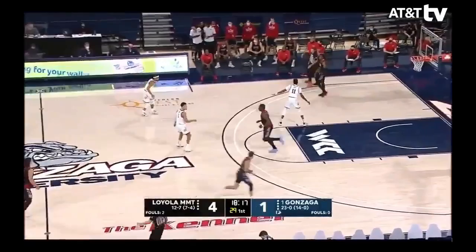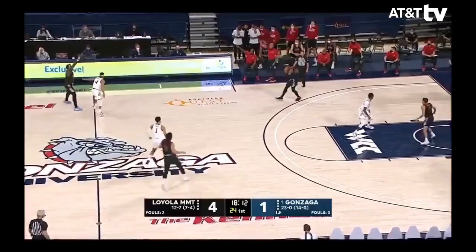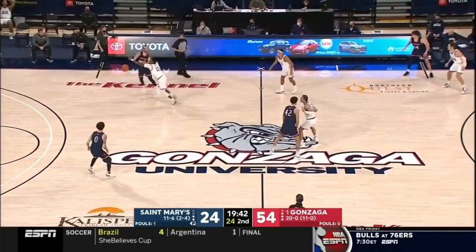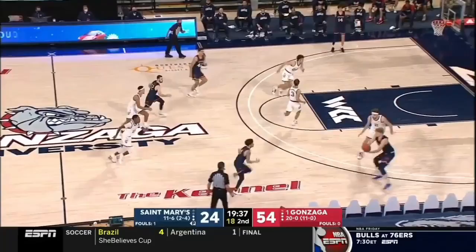Free throw shooting — maybe one weakness for him, although even that's been much better of late. LMU's got to call a timeout. But when you can combine his maturity and his experience with the super talent of Jalen Suggs in the backcourt, that is formidable to say the least. Nembhard is the guy that Gonzaga recruited originally before he chose Florida.